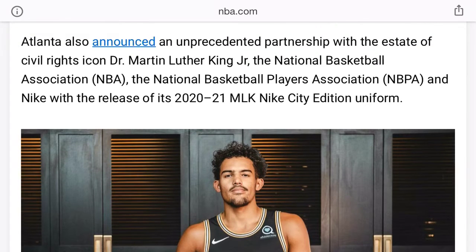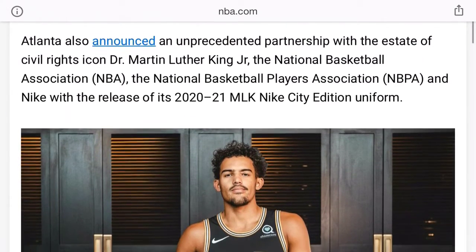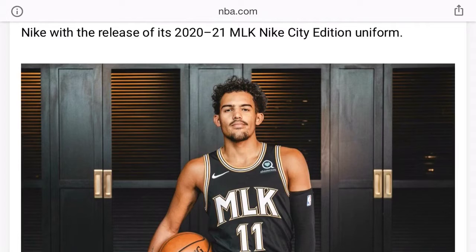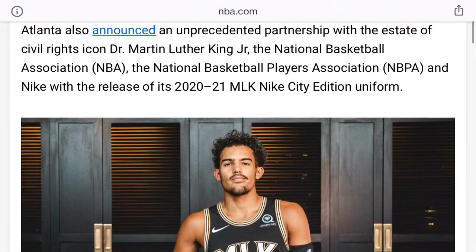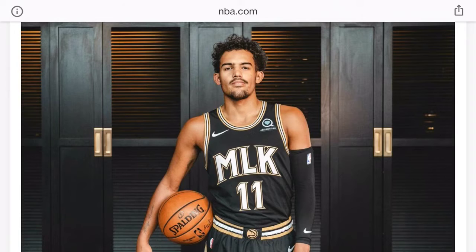They also announced the MLK National Basketball Association jersey — it releases in 2021 when the season starts. I don't know if it's just for MLK Day or for the whole season, but this is honestly fire. You got black and gold and yellow — the MLK colors. I like that, something I can respect. All around it's a pretty good jersey, it could just use a little more flair, but black, yellow and gold are the main MLK colors so it works.